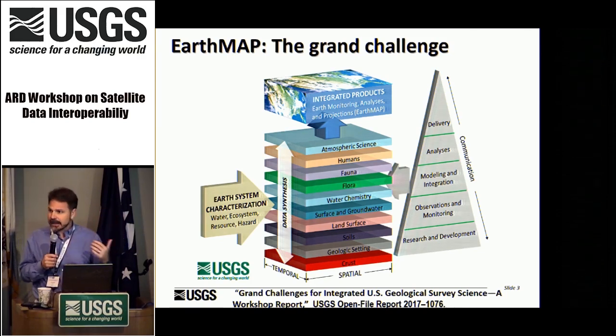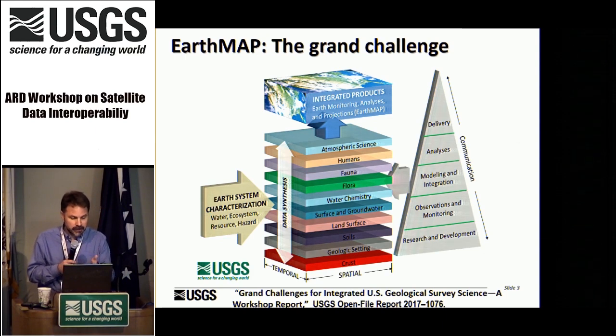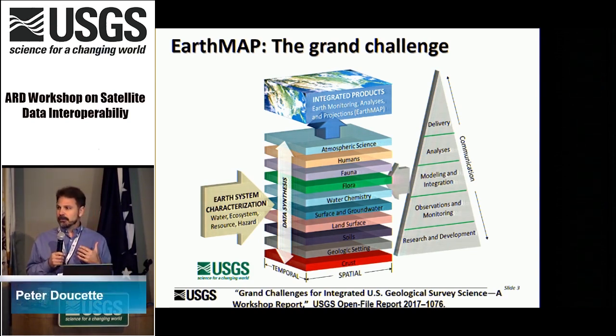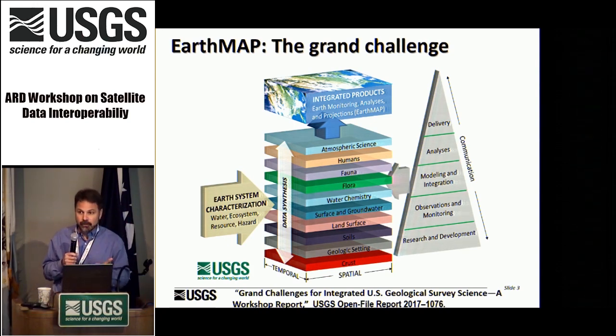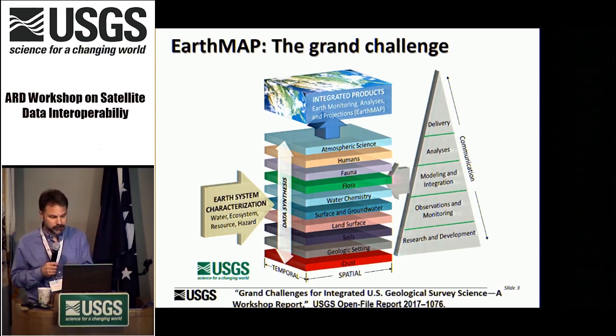What we do with Landsat and within the land change science community obviously feeds some of these layers — like land surface and possibly fauna and other things. We think what we're doing with Landsat, with ARD and LCMAP (Land Change Monitoring, Assessment and Projection), is really foundational to getting this going in the right direction. Among the key issues raised today, uncertainty and platform choice are big ones right now.